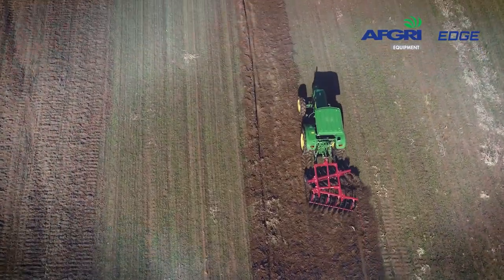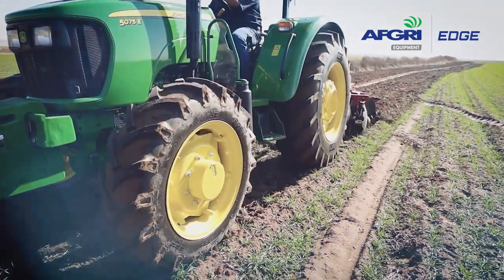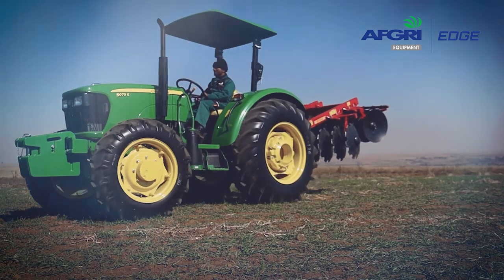Heavy duty cylinder block for strength and rigidity and many hours of dependable power. A statically and dynamically balanced crankshaft that limits vibration and increases the longevity of the engine components.